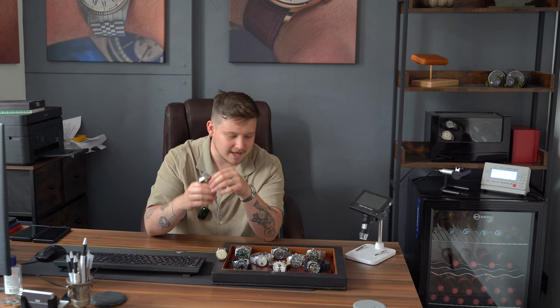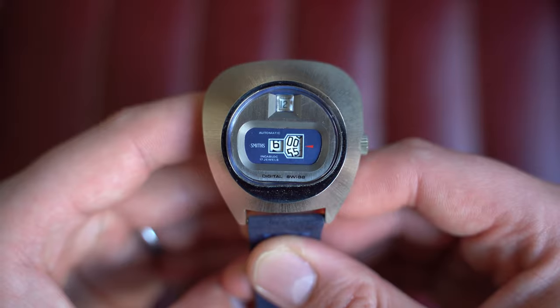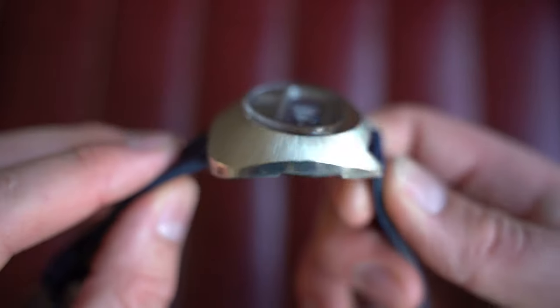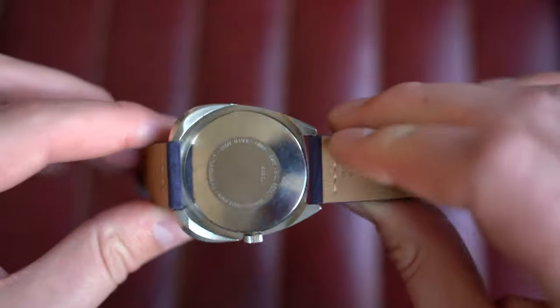I've saved the best till last — at least my personal favorite — and I believe it's one of the most affordable in this drop, second only to the Seiko. This is an insane Smith's jump hour with a digital blue dial. For those of you that know me, you know I collect really funky 70s pieces and I've accumulated a lot over the years, but I've decided to let go of a couple. This is the first one to come to market; there will be another Smith's jump hour later — a grey dial, more traditional round case. This one is definitely the funkier of the two.